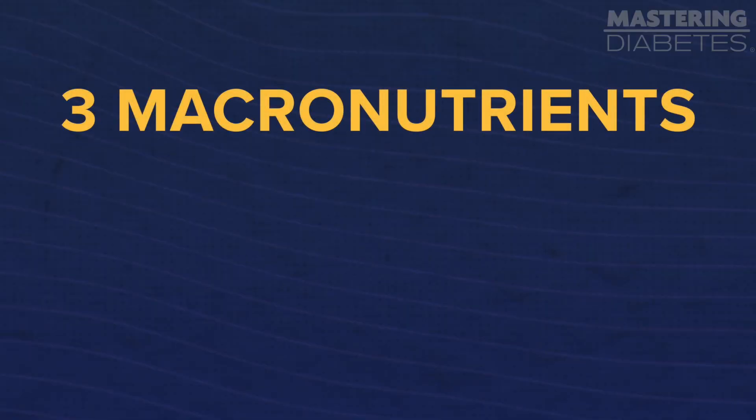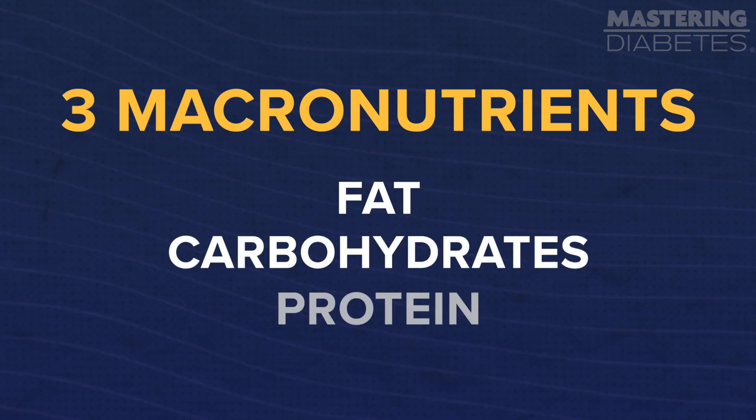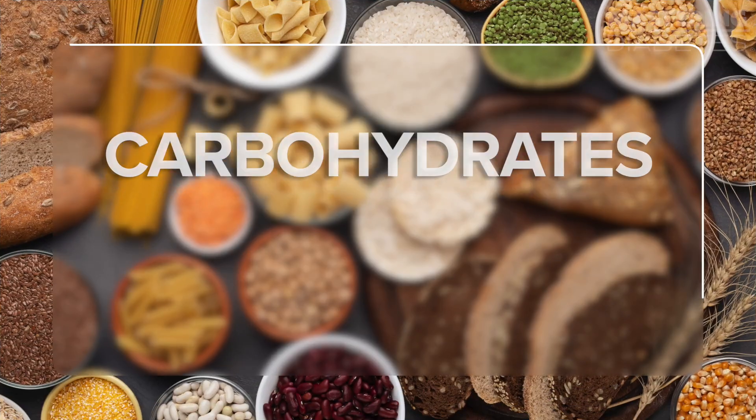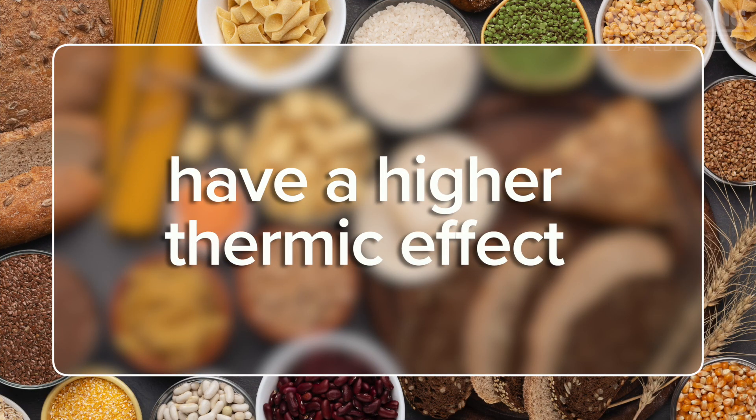The three macronutrients that make up the food you eat are fat, carbohydrates, and protein. Fat has the lowest thermic effect, meaning your body needs the least amount of energy to use it because the body usually just takes it in and stores it as fat. Carbohydrates have a higher thermic effect because your body has to break them down into usable forms, transport them into your cells, and then your body can either use it or store it for later — so your body burns calories just digesting and using it.